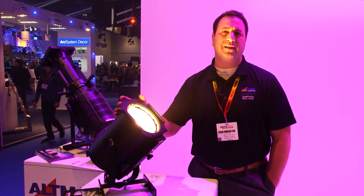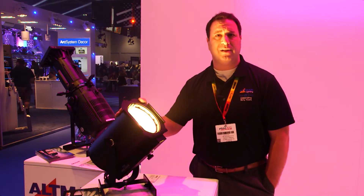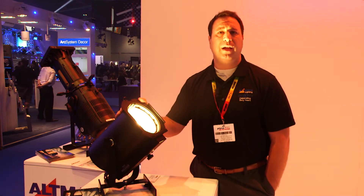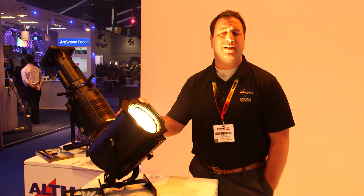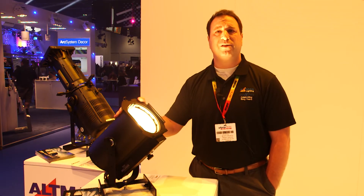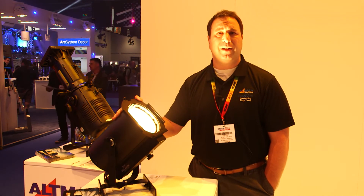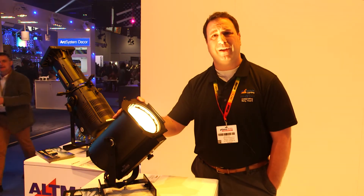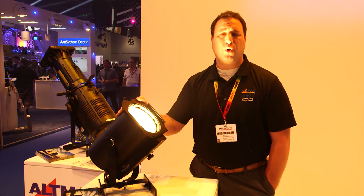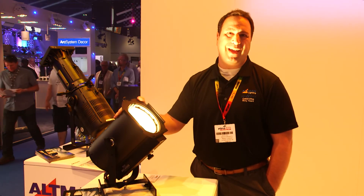Pegasus is able to sit exactly where your quartz fixtures used to sit, plug into your existing dimming system, and later on in life when that dimming system goes away and you go to mains power and DMX control, Pegasus adapts to that. Whether it's DMX controlled or mains dimmable controlled, Pegasus fades like an incandescent fixture, operates like an incandescent fixture, gels like an incandescent fixture, and solves the majority of your lighting needs in your lighting rig. Come by and see us — come see the Pegasus.